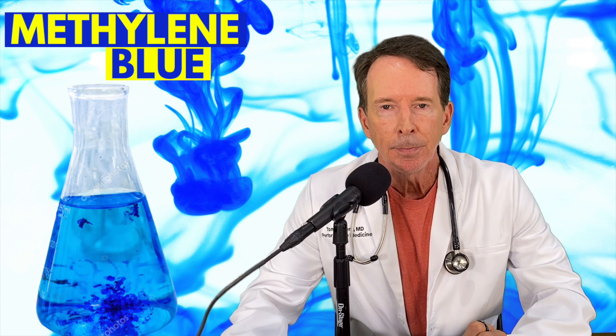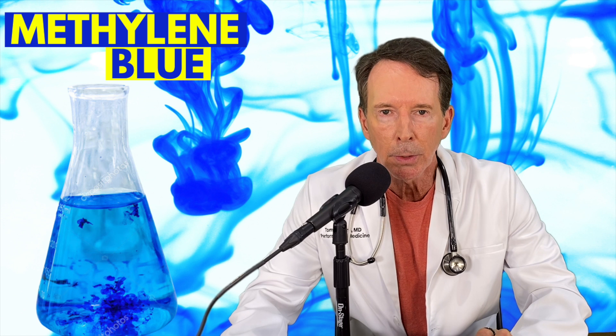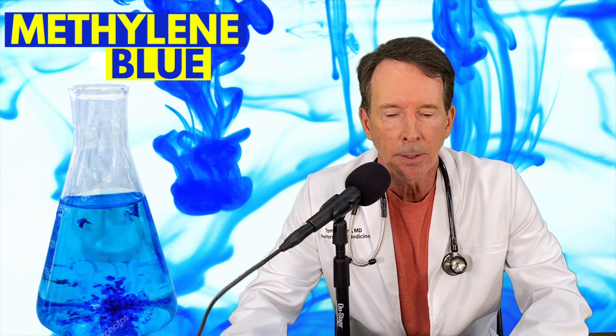It's a blue dye that was developed back in the 1860s by scientists working for the textile industry — they were dyeing cotton and wool blue. Being scientists, they started looking at it under the microscope and found that you could see bacteria, viruses, and parasites using that stain. We still use that stain today. But an interesting thing happened: they were able to identify the parasite that caused malaria, and it killed that parasite. So it was actually the first drug — definitely the first antibiotic — back in the late 1860s. They also treated UTIs, urinary tract infections, with it.